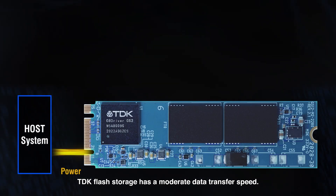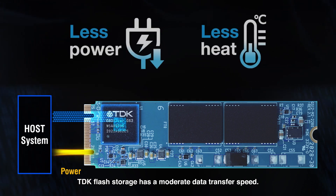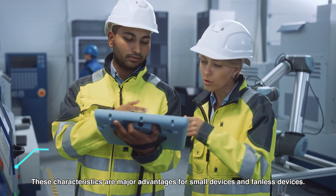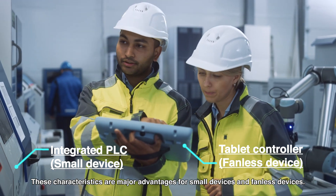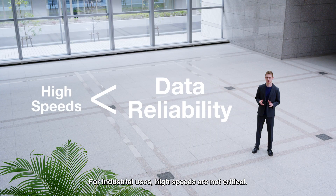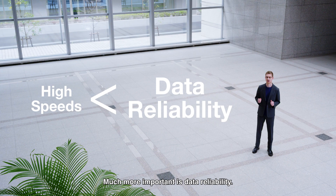TDK Flash Storage has a moderate data transfer speed. Instead, it keeps power consumption low and heat generation low. These characteristics are major advantages for small devices and fanless devices. For industrial uses, high speeds are not critical. Much more important is data reliability.